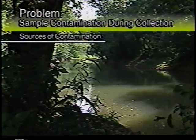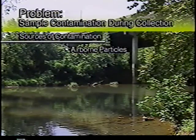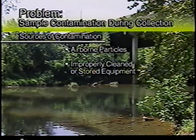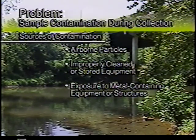Avoiding contamination requires being aware of the numerous routes by which samples may become contaminated. Some of these sources include atmospheric inputs such as dirt and dust, improperly stored or dirty equipment, and exposure to metal structures such as bridges, wires, and poles, or metal-containing equipment.